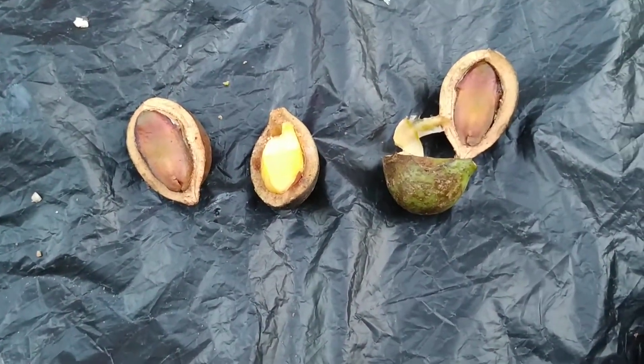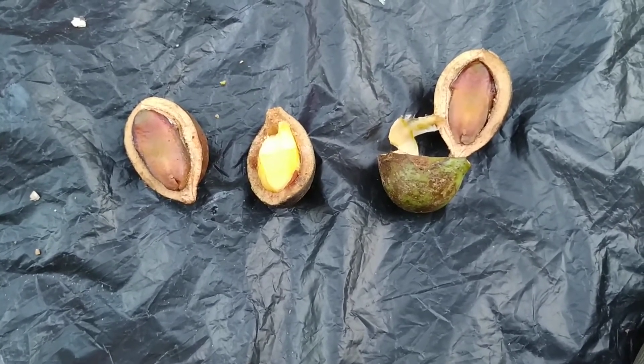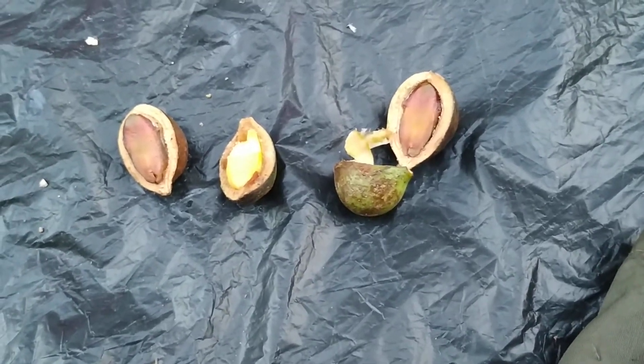So folks, if you know what this is, please tell me. Stay tuned for a lot more fruit videos from the beautiful island of Borneo. And don't forget to like, share, comment and subscribe.